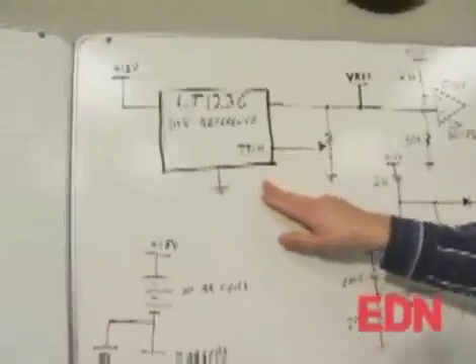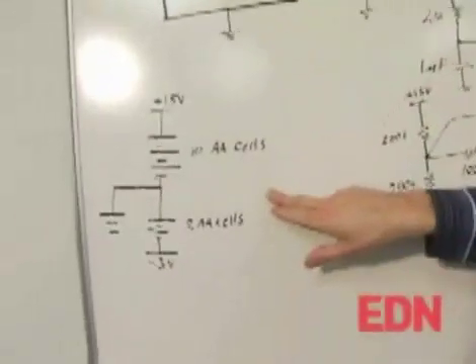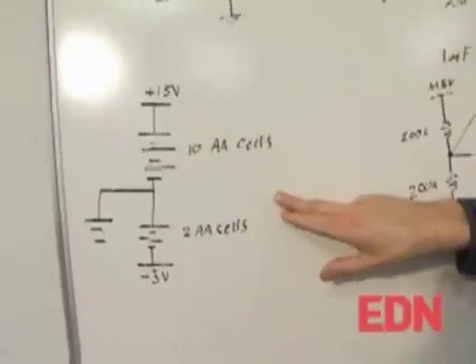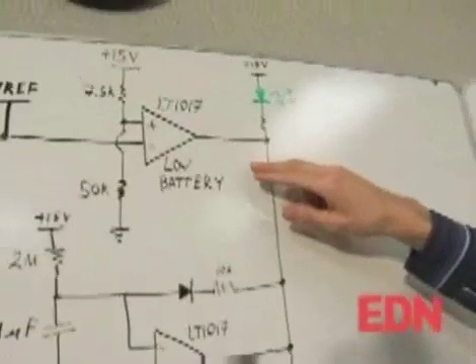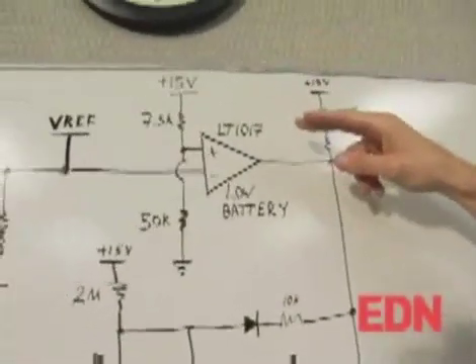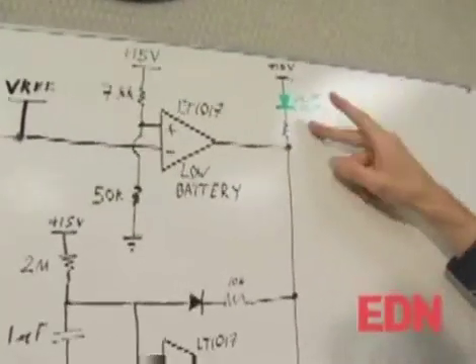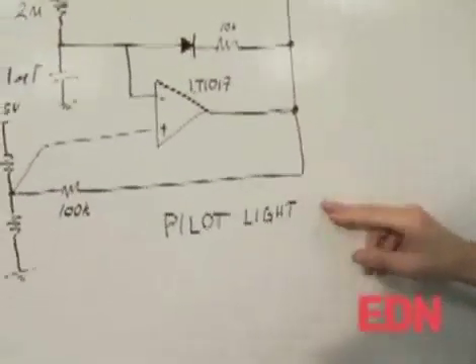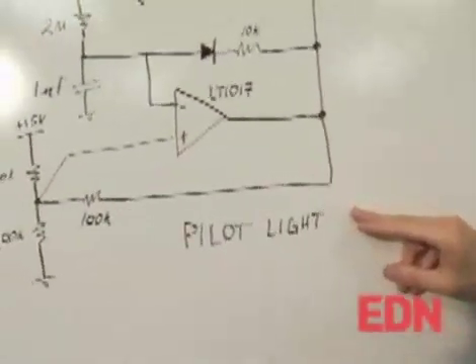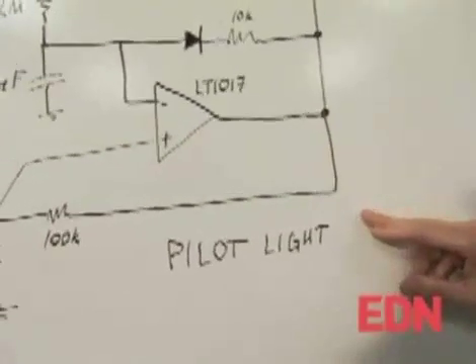We start out with an LT1236 accurate 10-volt reference with a trim circuit. Power is from 12 AA cells, which is nice because batteries are very quiet and there's no way for line noise to conduct into your circuit. There's a low battery indicator, and what this does is, if the battery voltage drops below 11 and a half volts — that's the dropout voltage of the 1236 reference — the green light turns on continuously. There's also a low-duty cycle pilot light that pulses for a couple of milliseconds every two seconds, reminding you to turn the box off at the end of the day so you don't burn up all your batteries.